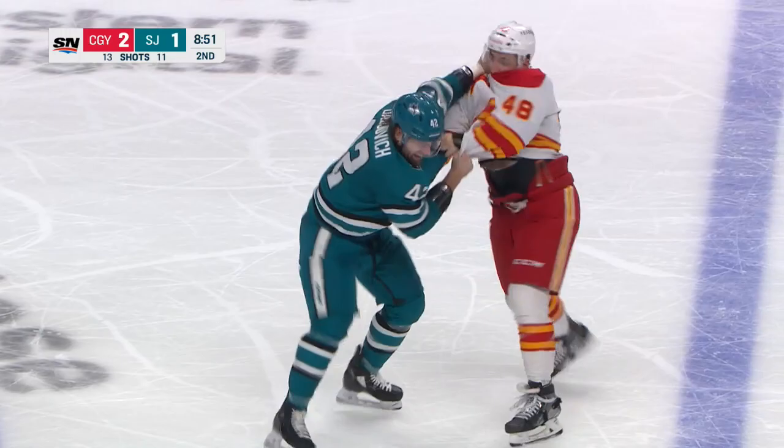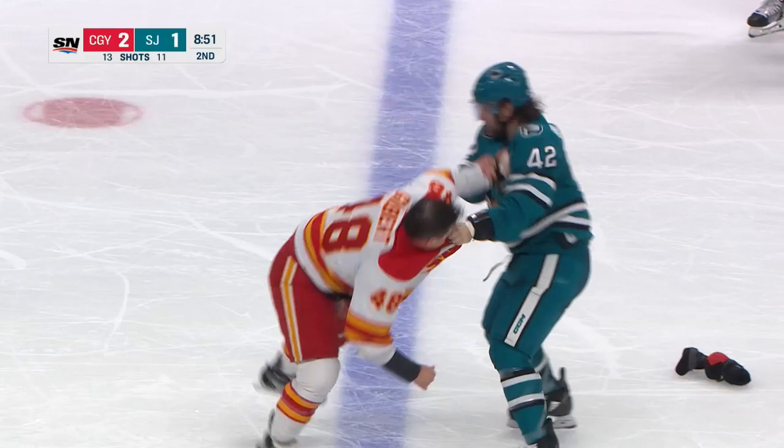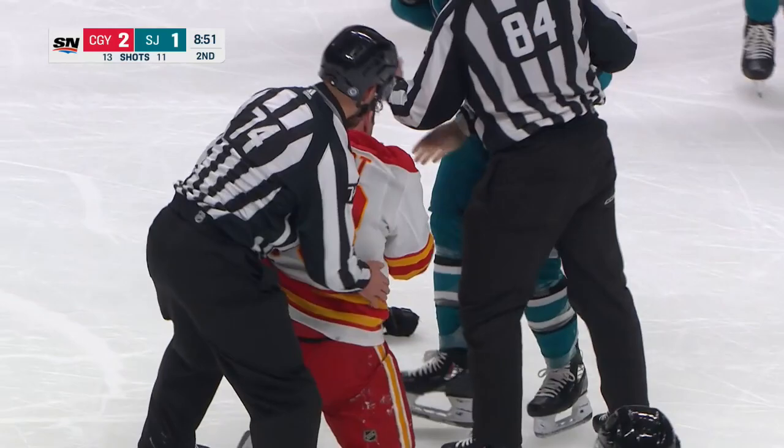Gilbert trying to shake that elbow pad off — finally does. He throws rights, some big bombs. And a big right landed by Gajevic right at the end, and they go down.